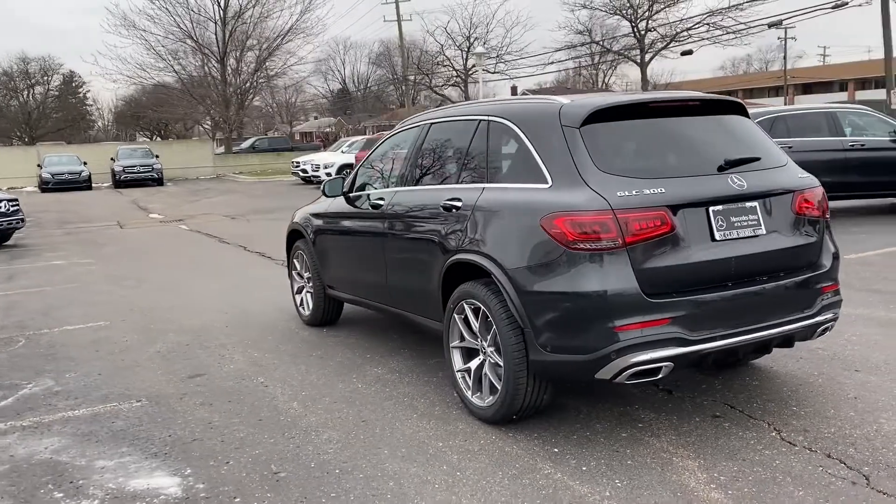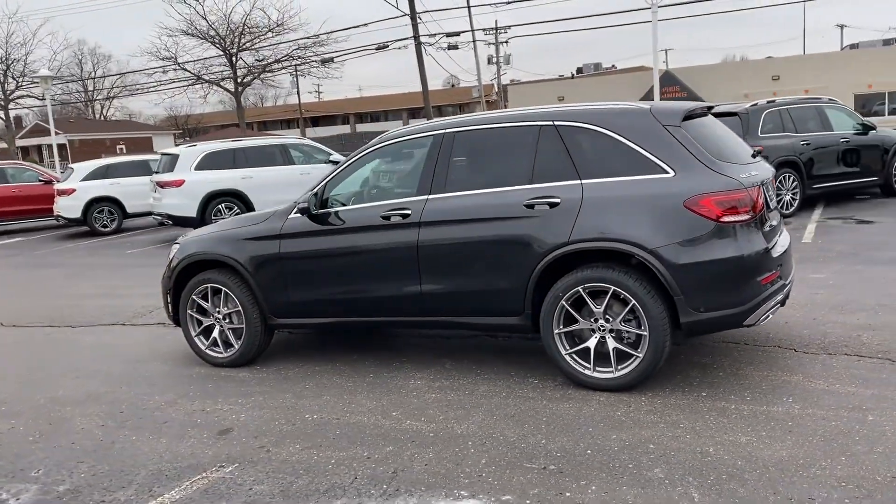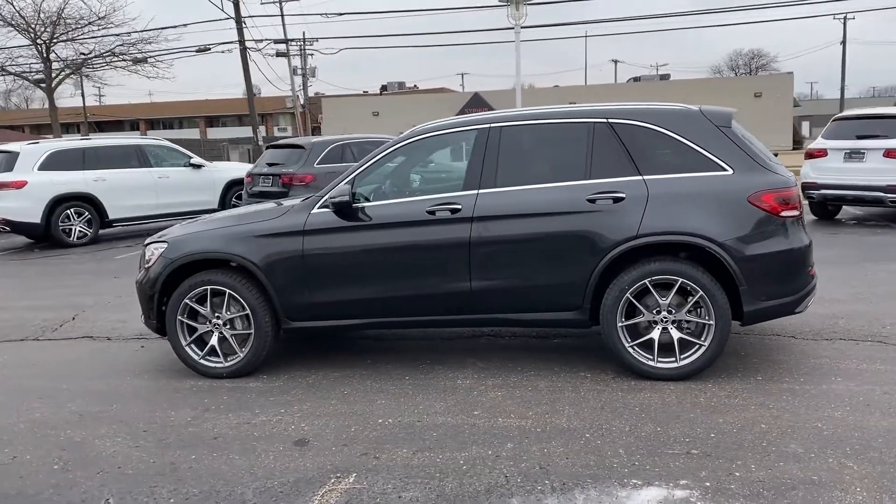Heated side view mirrors. Backup camera. Passenger seat adjustable lumbar support. Visit our dealership soon and start driving today.